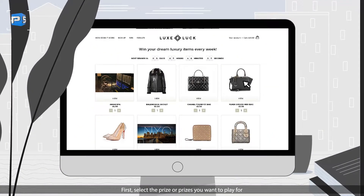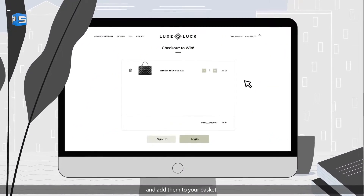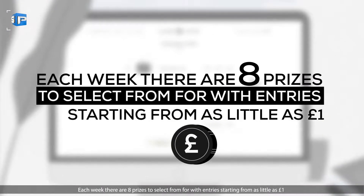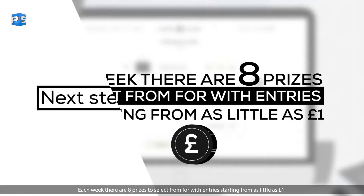First, select the prize or prizes you want to play for and add them to your basket. Each week there are eight prizes to select from, with entries starting from as little as one pound.